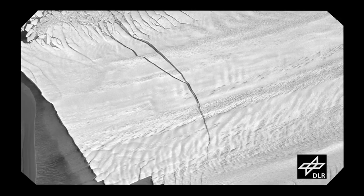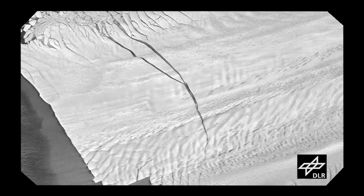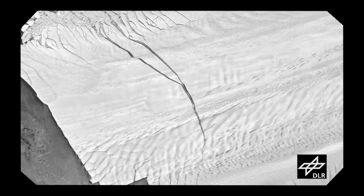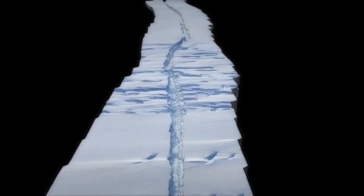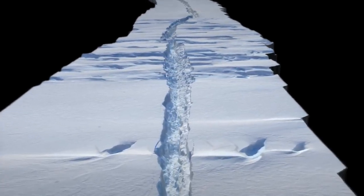Keep in mind that the main science objective of Operation IceBridge is to study how the ice is changing in polar regions on a much broader scale, not searching out calving events — but being at the right place at the right time provided a scientific bonus.